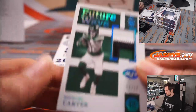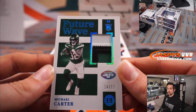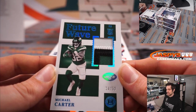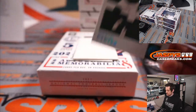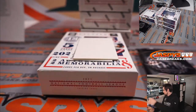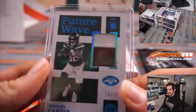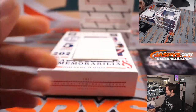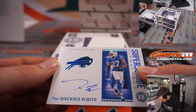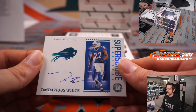Next up, running back for the Jets — beautiful three-colored patch, 14 out of 50, Michael Carter. That goes to the New York Jets and Dusty. Great patch on that — again, 14 out of 50. After that we have Tredavious White for the Buffalo Bills, on-card auto, 16 out of 50. That goes to the Buffalo Bills and Dusty. Tredavious White, one-time defensive player of the year.